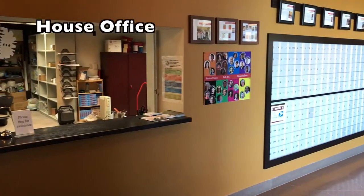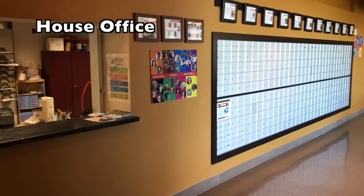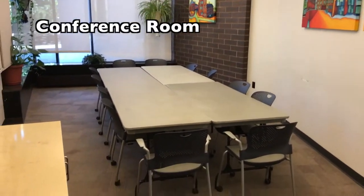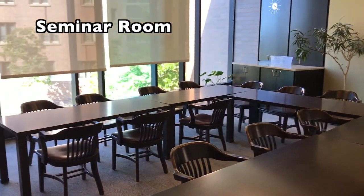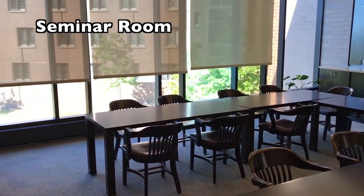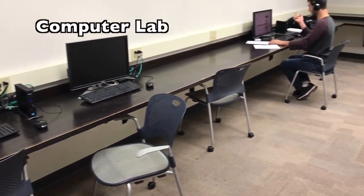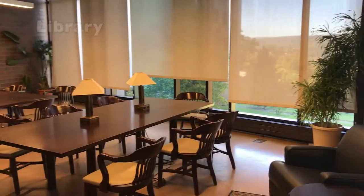You will find on the first floor of Keaton the house office, where students can come to pick up their mail, a conference room where students can quietly meet and study, a seminar room where the Keaton House Council meets weekly as well as classes and other events, a computer lab, and the Keaton Library.